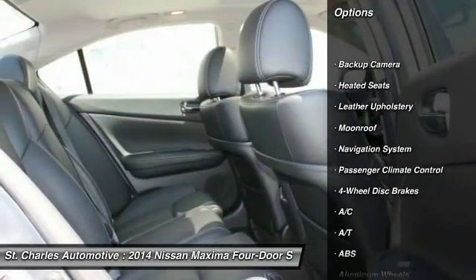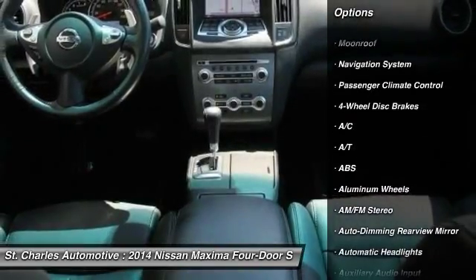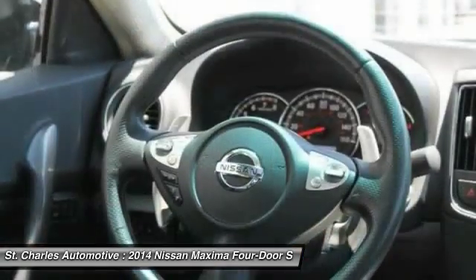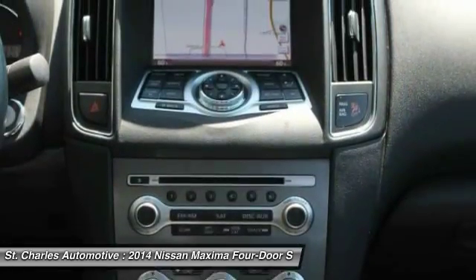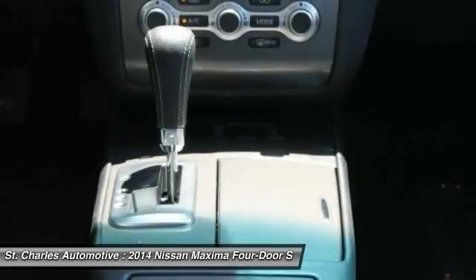stability control, navigation system, steering wheel audio controls, heated seats, traction control, anti-lock braking system, keyless entry, power passenger seat, moon roof.